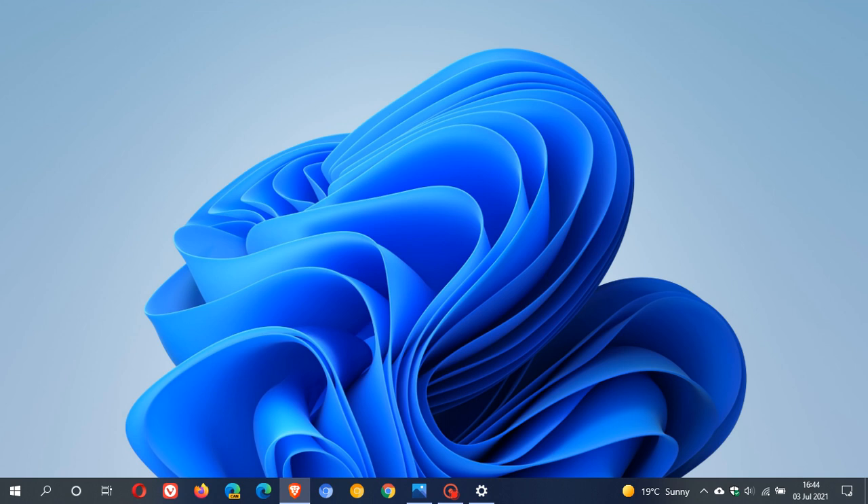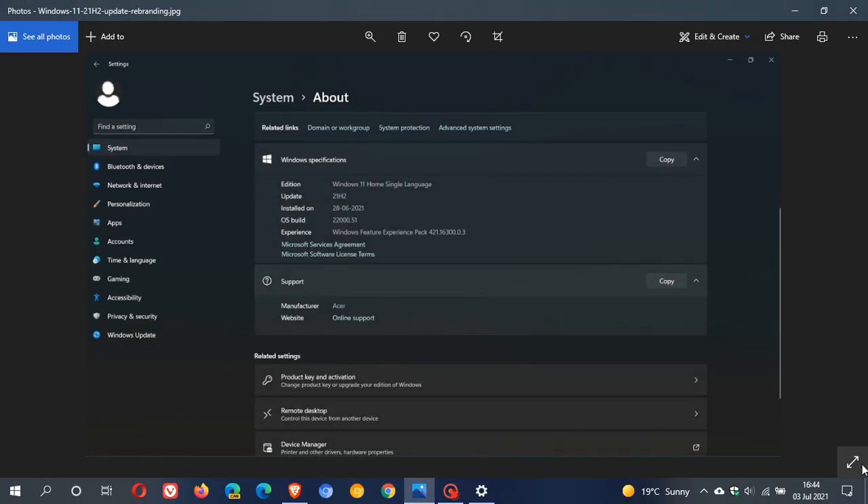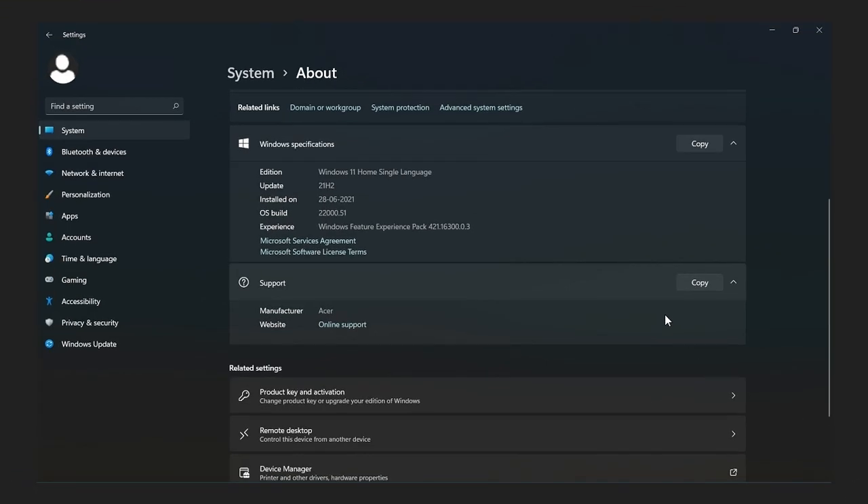Now, at the moment, Windows 11 is in the Insider channel, the Insider program, and is in the Dev channel. And according to the preview builds in the Insider program at the moment, Windows 11 looks a lot like Windows 10 version 21H2 was going to look like, with some basically some UI changes, user interface changes. And here we can see Windows 11 Home Single Language update 21H2 and there's the OS build. And this is currently in the Insider program on the Insider channel.